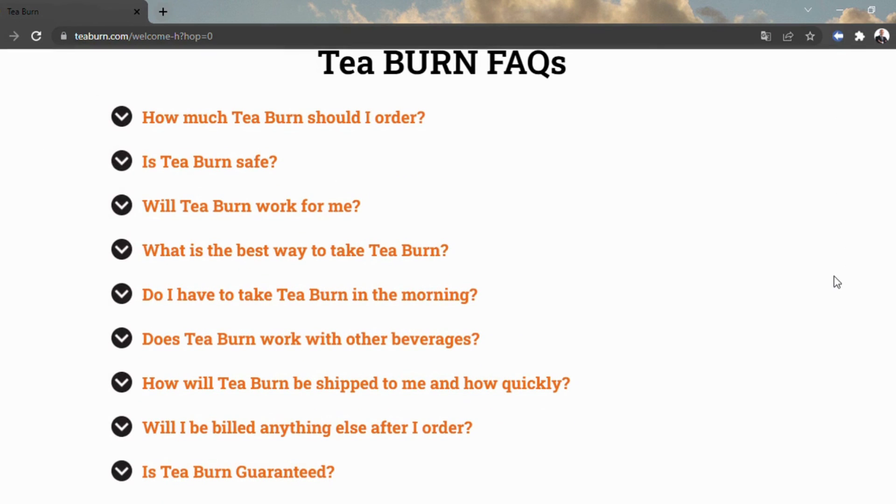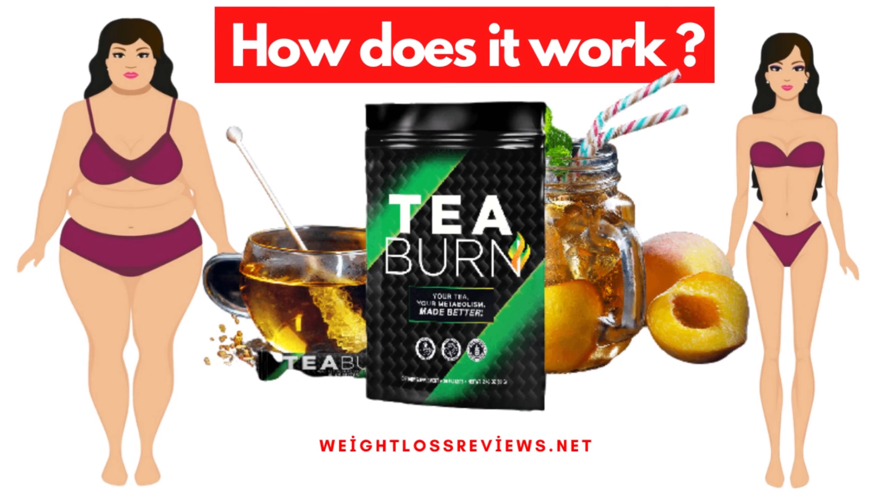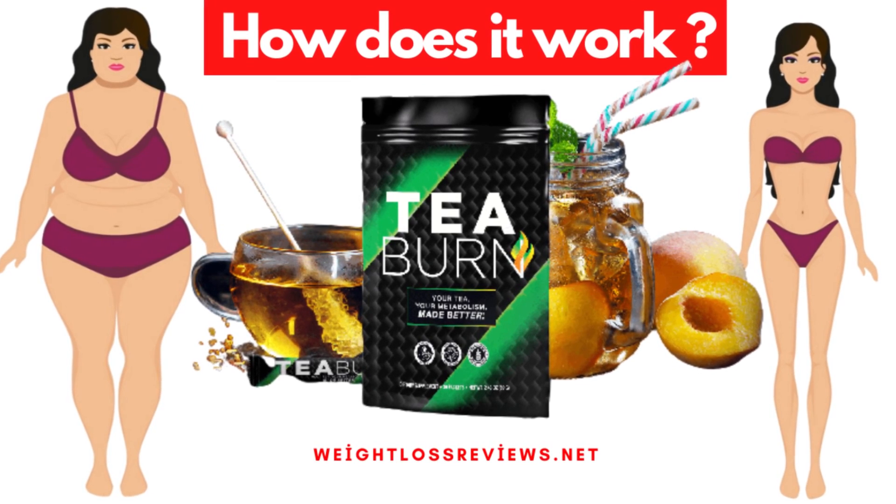Rather than fermenting tea every day, you can basically pour a parcel of T-Burn powder into any refreshment, then drink it day by day to partake in the above effects.